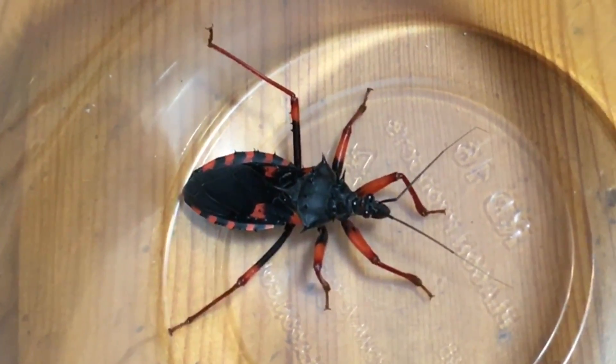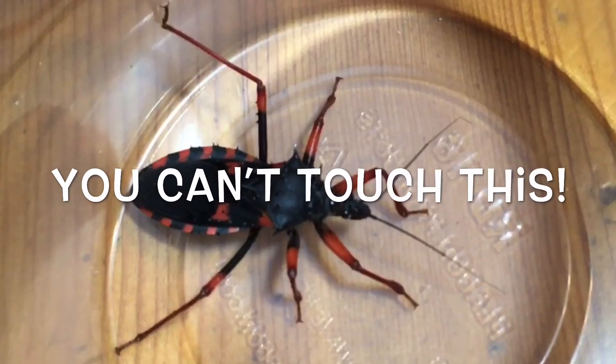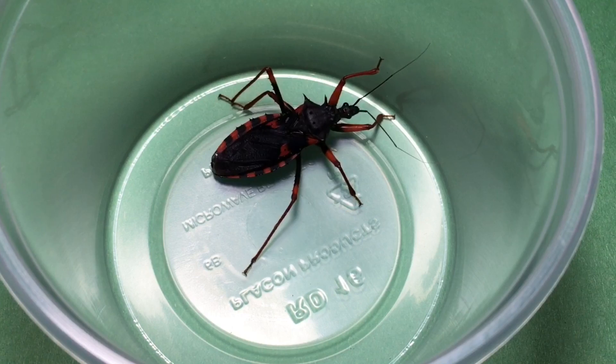I handle a lot of my invertebrates, but this is an invertebrate I would never want to handle. I'm Russ of Aquarium X, and I'm here with Ray Tripp of BugEaters.co. Are Horrid King Assassin Bugs the best pet invertebrate? Today, after a brief introduction to this species, we'll talk about housing and care, and then go into the pros and cons so you can come to your own conclusion. Can you introduce this species to us a little bit?